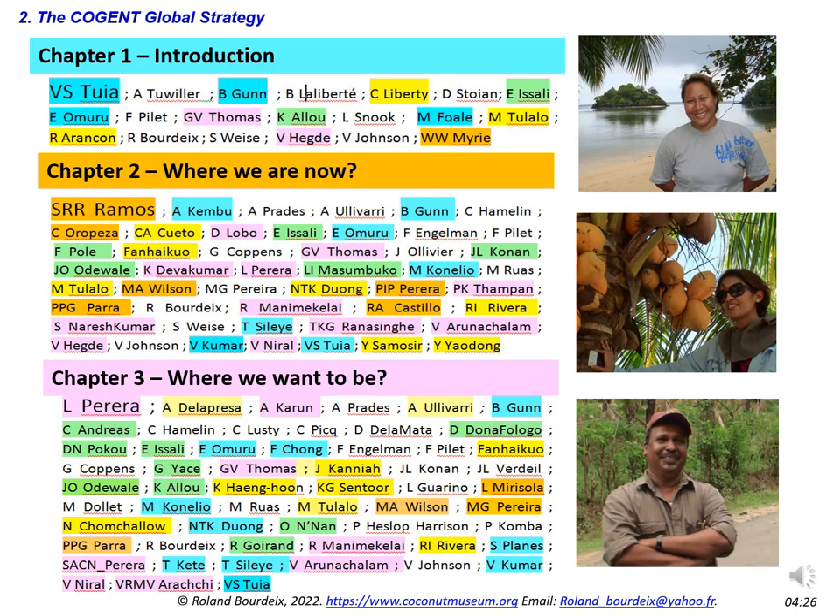This slide shows the diversity of authors of the strategy. Blue is the color of the Pacific region, and the first chapter was led by Dr. Valerie Tuya from Samoa. Orange is the color chosen for America and the Caribbean, and Dr. Semiramos Ramos from Brazil led the second chapter. Pink is the color of South Asia, and the third chapter was led by Dr. Lilith Pereira from Sri Lanka. Many recommendations from the strategy will be used and presented during the sessions of this meeting.